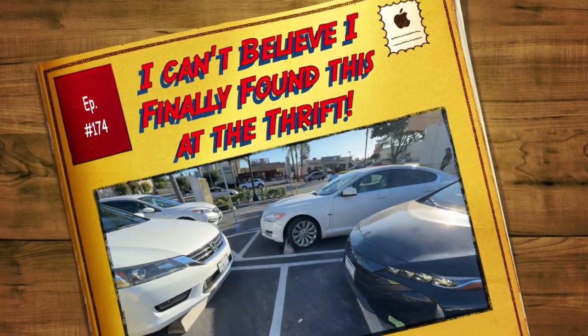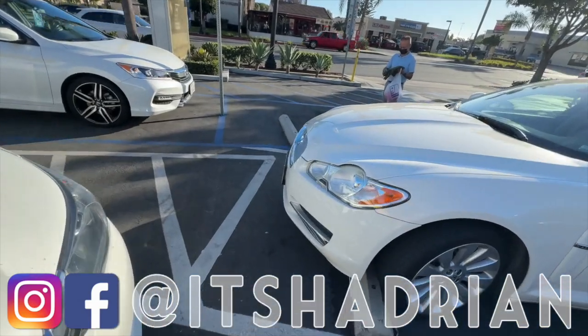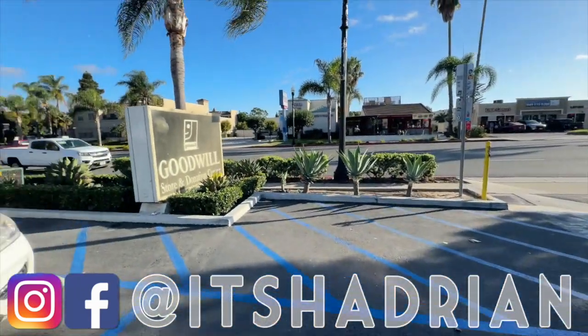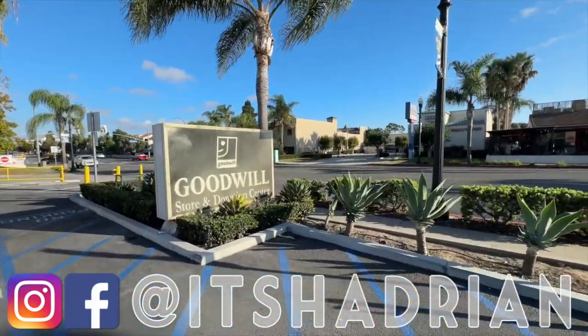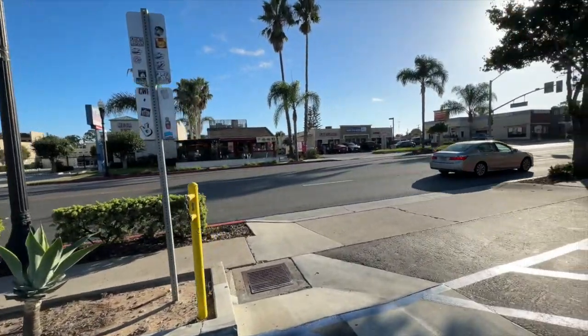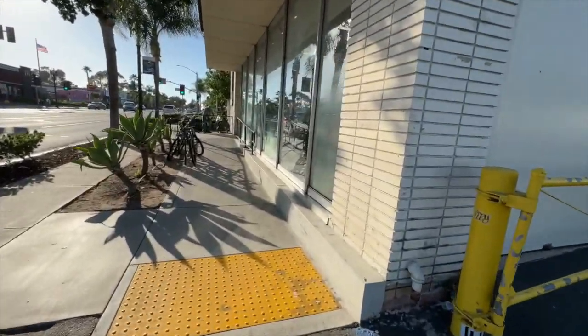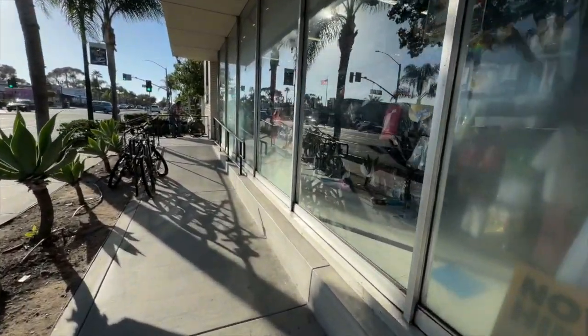Greetings, how are you guys doing? We are at the Goodwill in Costa Mesa. This one is one of my favorite stores. Let's check it out. I can smell the beach from here — so nice. But this is like one of the smallest stores in Orange County, and it's so good. I love going here.